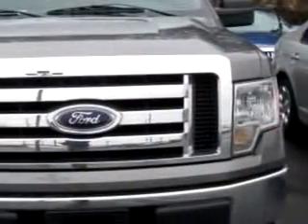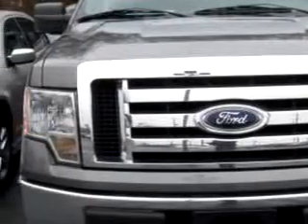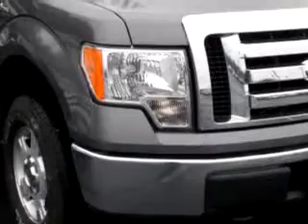Check out this dark grey 09 Ford F-150 StyleSide, equipped with an 8-cylinder engine and an automatic transmission with only 8,209 miles.